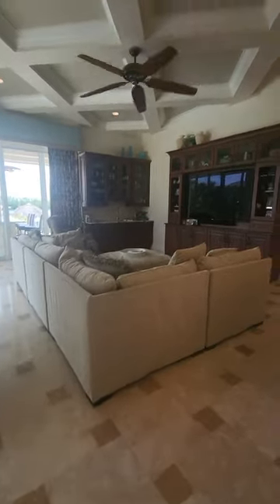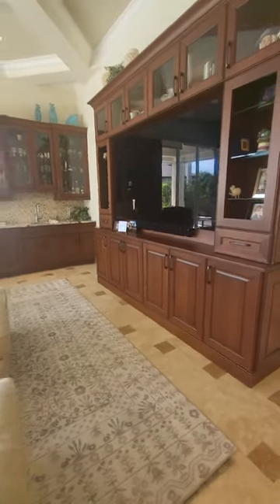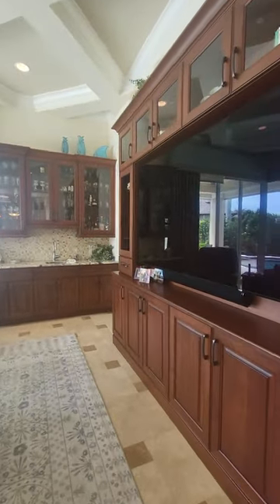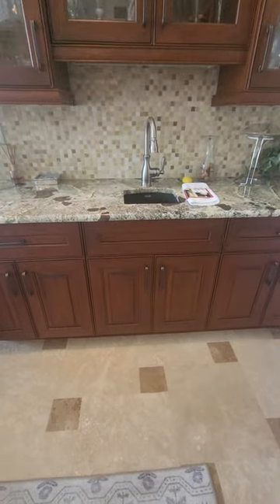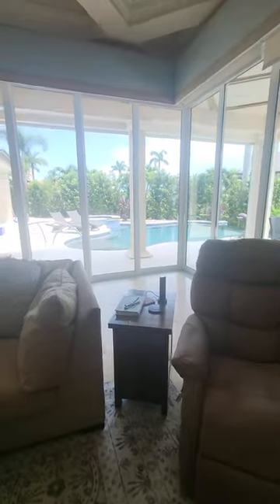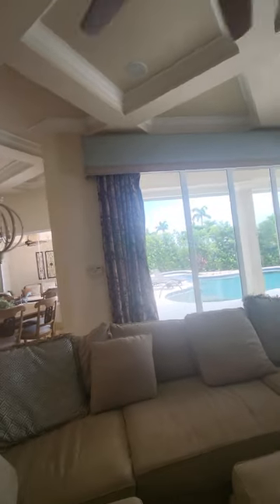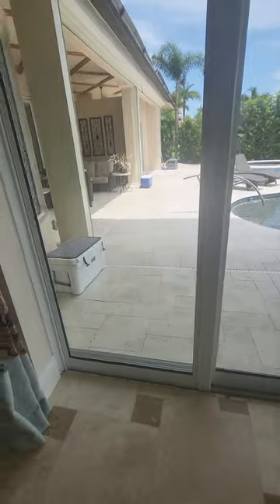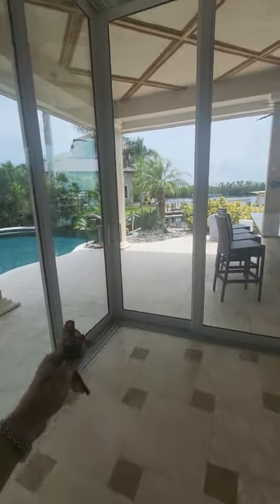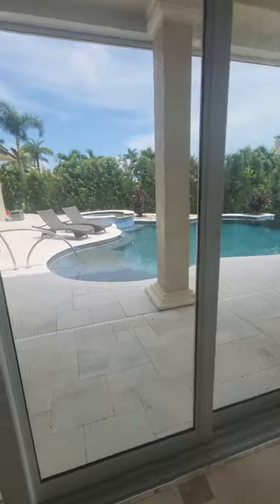This is all open to the family room, which has a wet bar on the other side with built-in cabinetry for a big-screen TV, a bar sink, and it's all open. These are what we call 90-degree sliders — they open in both directions. The one on the left opens this way and the one on the right opens the other way, giving you a whole indoor-outdoor feel.